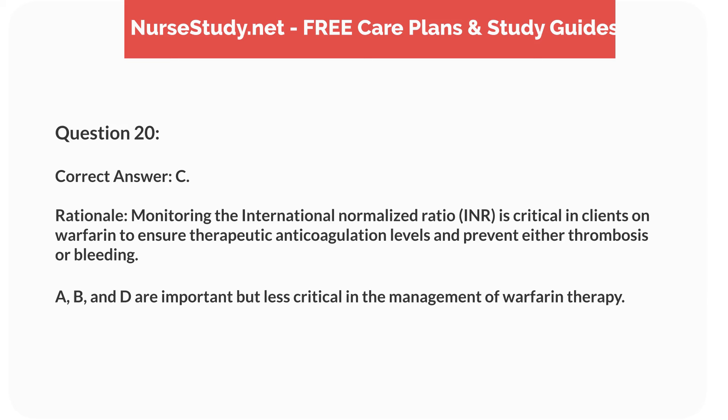Rationale. Monitoring the international normalized ratio (INR) is critical in clients on warfarin to ensure therapeutic anticoagulation levels and prevent either thrombosis or bleeding. A, B, and D are important but less critical in the management of warfarin therapy.